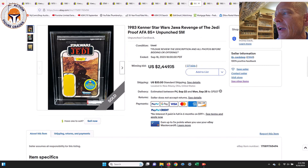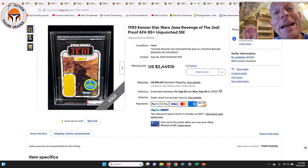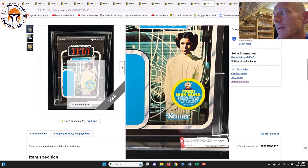Jawa, AFA 85, sold for $2,449 — a beautiful item. If you had your choice between the Luke Bespin or the Jawa for around $2,500, let me know in the comments. Personally I'd take the Luke Bespin — a much more iconic image and that blue really pops next to the free Nien Nunb sticker. The Jawa is a great item too and is a first-12 figure. Then Princess Leia first 12, AFA 85 — I predicted at least $3,000–$3,500 and it came in at $3,150. I'd pay that all day long — worth every penny.